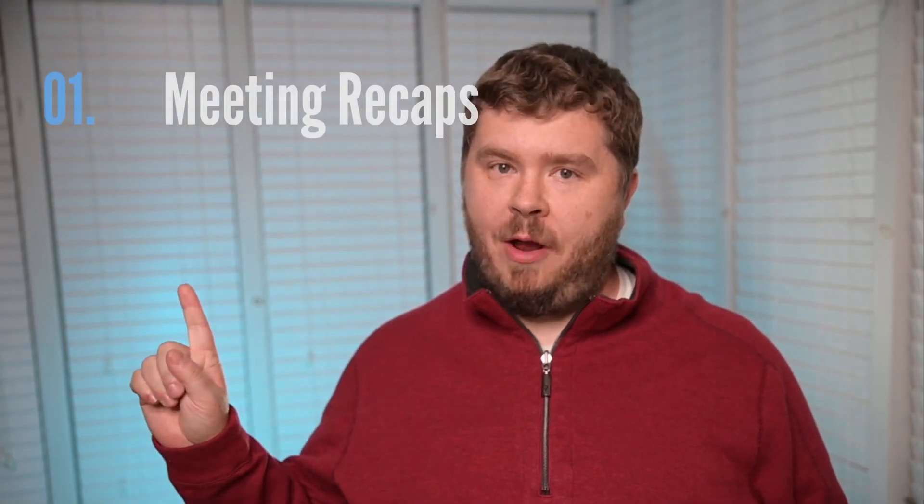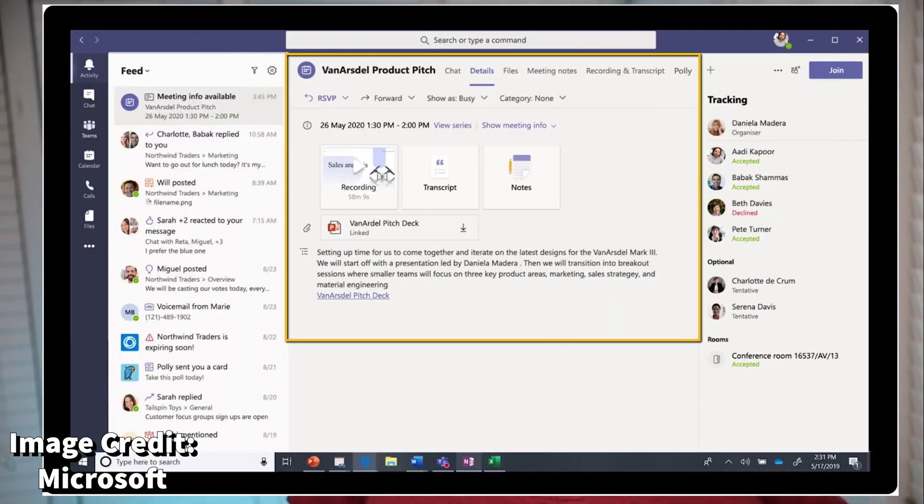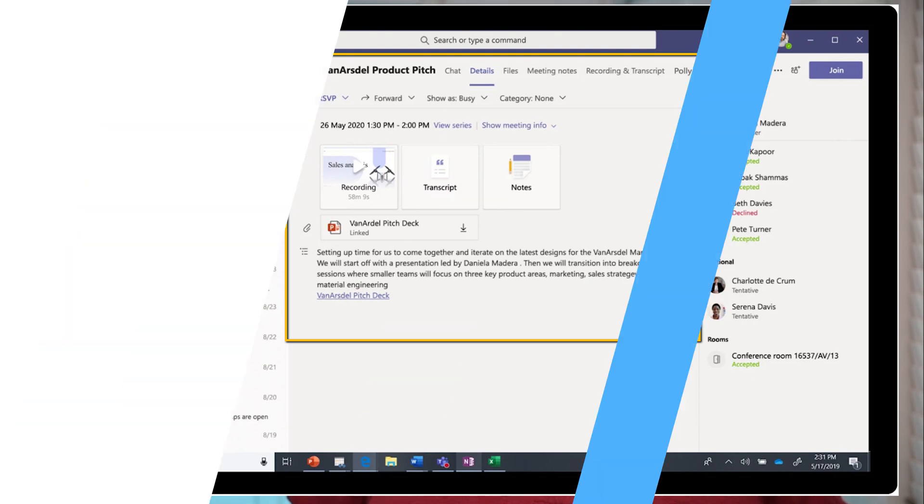My number one takeaway from the Ignite event is the meeting recap feature. Meeting recaps help invitees stay up to date on recent meeting content, even if they were unable to attend the meeting. Under the meeting chat tab, team members will be able to recap the meeting's recordings, audio transcripts, chat, and any other files shared during the meeting. The meeting recap feature is expected to be released between Q3 and Q4 2020.